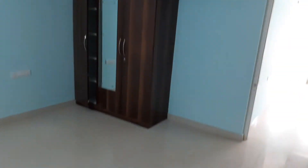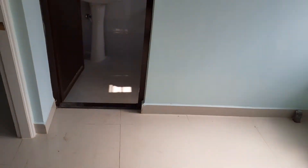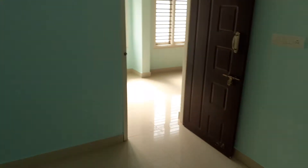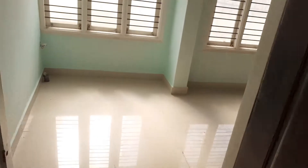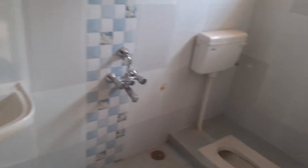Here are the cupboards. This is a small bedroom with nice ventilation. This is the common washroom with an Indian-style walk-up closet.